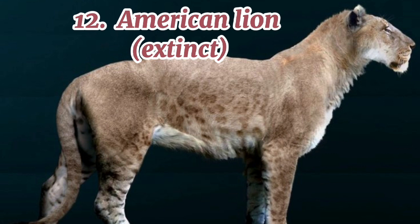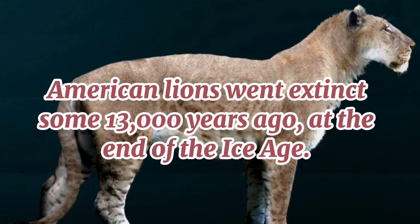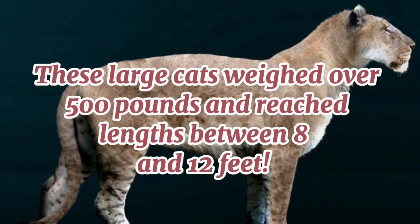12. American lion (extinct). A subspecies of modern-day lions, these animals roamed the earth about 350,000 years ago and were spread across North America and the more northern areas of South America. American lions went extinct some 13,000 years ago at the end of the ice age. These large cats weighed over 500 pounds and reached lengths between 8 and 12 feet.